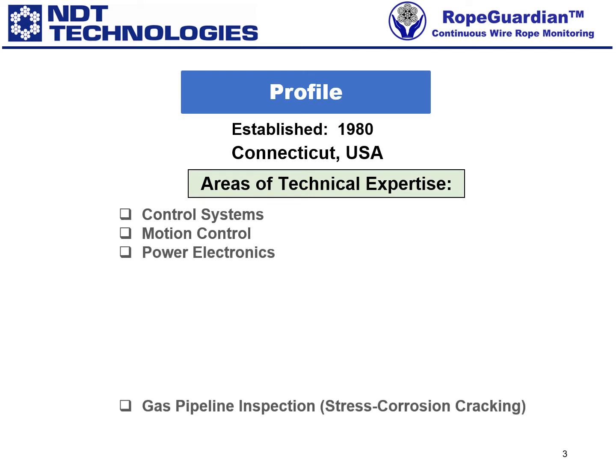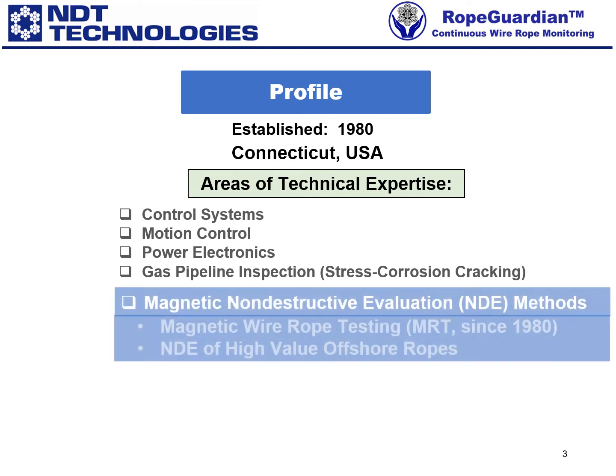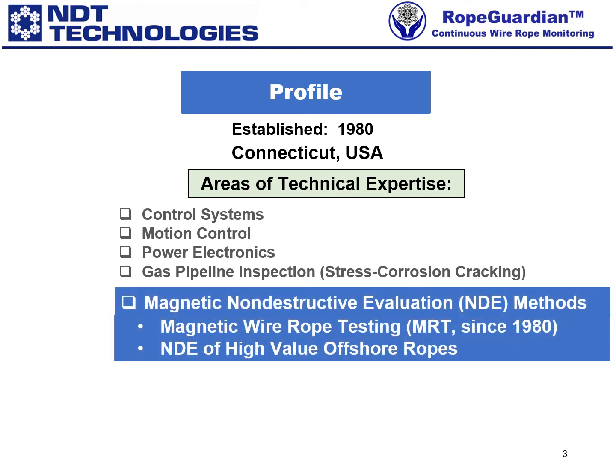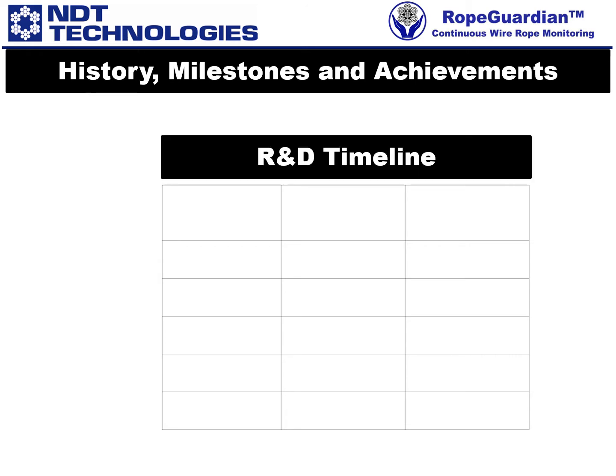From the beginning, since 1980, we have focused on magnetic non-destructive examination and evaluation, NDE, methods — especially on magnetic testing, MRT, of wire ropes, and the NDE of high-value offshore ropes. Our history, milestones, and achievements — a timeline of our research and development efforts is presented in the following table.